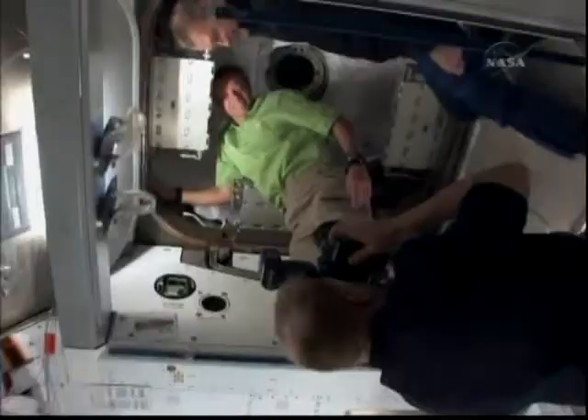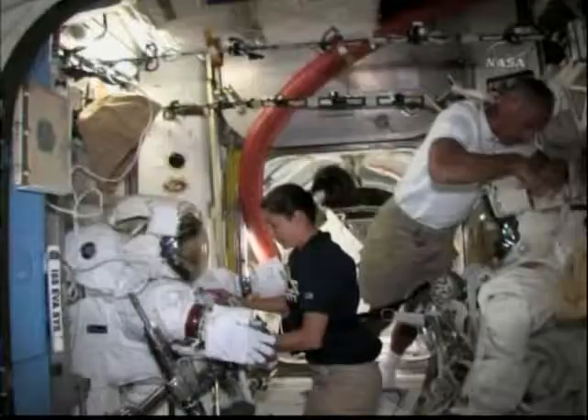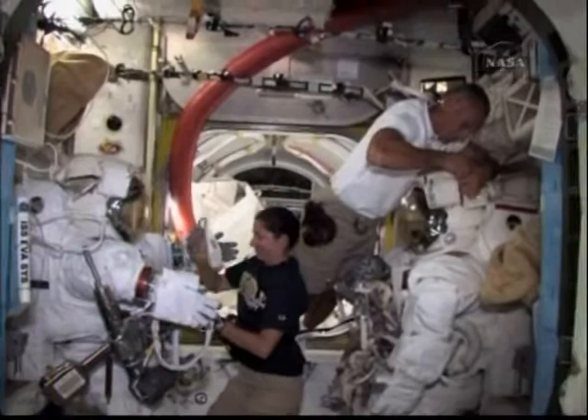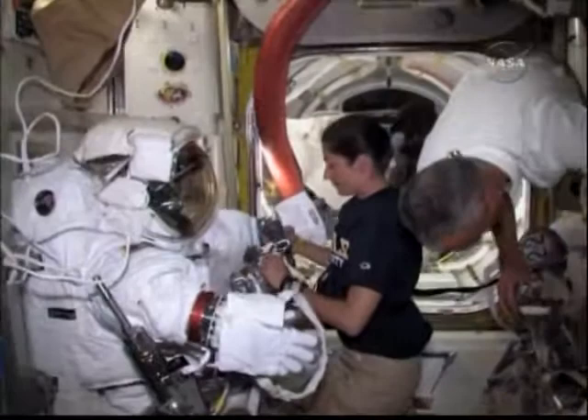Here we have Krister and Frank preparing to open the MPLM hatch. As you can see, Krister has been working all day getting it ready — pressurizing it and opening it — and was very successful in doing so. Over here you can see Danny and Nicole prepping the suits. As I mentioned, we spent a great deal of today, mostly them, prepping the suits for tomorrow's EVA.